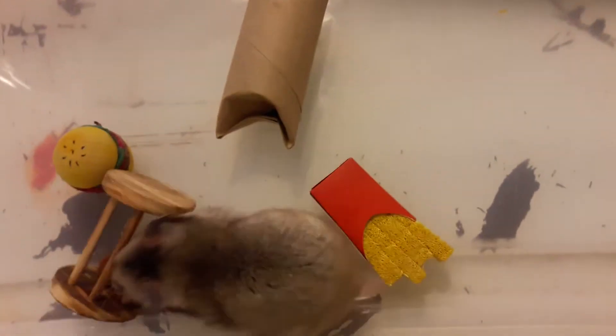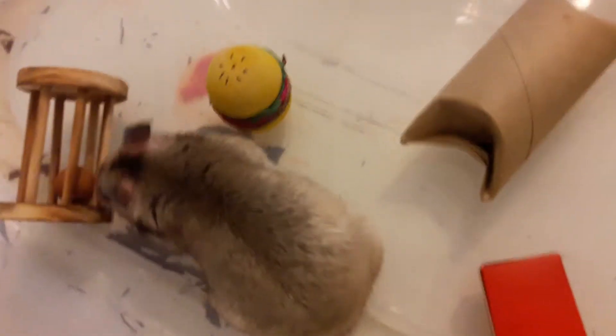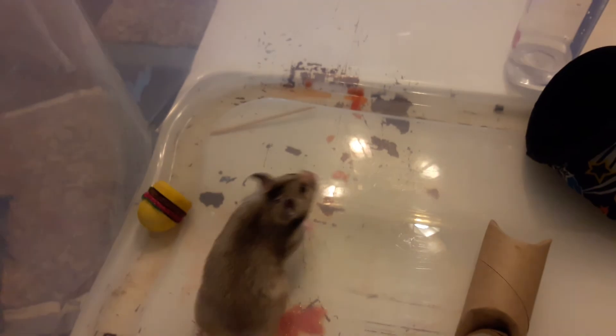Yeah, so I hope you guys enjoyed this little hamster video. I will show you the next taming process in the next video when I'm showing you her new cage. But say bye, Coco. Bye bye. Okay, bye guys. Love you. See you later — in tomorrow's video.